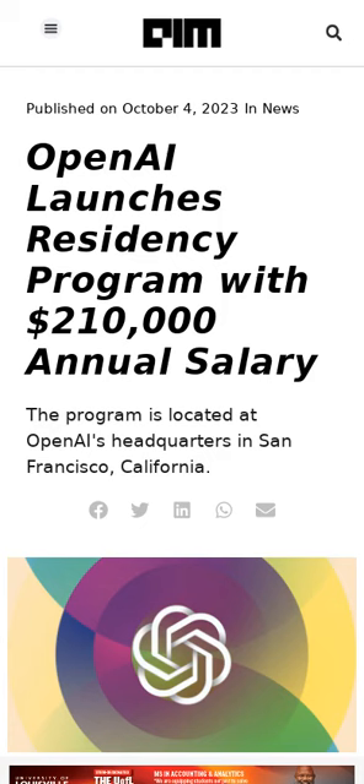OpenAI's residency is an initiative to empower exceptional researchers and engineers from diverse fields to transition into the world of AI and machine learning. It is especially beneficial for researchers specializing in fields outside of deep learning, and welcomes software engineers seeking to pivot into AI research roles. Residents will tackle real AI challenges while receiving a full salary.